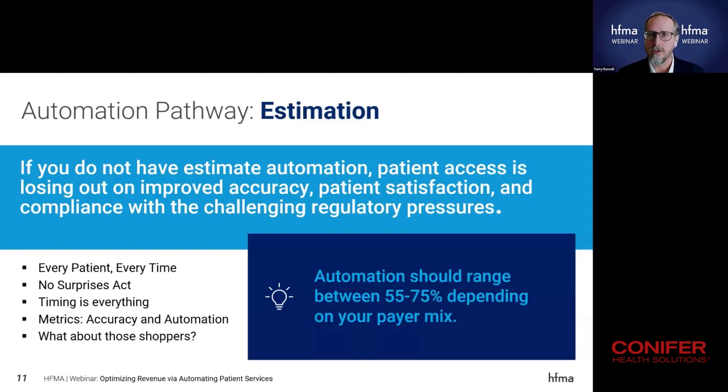The second portion here is our automation pathways for estimation. We've had this in place for a long time, so if you do not have estimate automation, patient access is losing out on improved accuracy, patient satisfaction, and compliance with challenging regulatory pressures. It is a complicated process — there's a lot built into whatever solution you have for creating a patient estimate, with lots of factors that play into that.